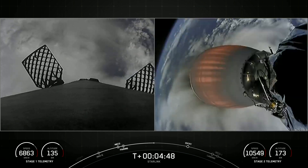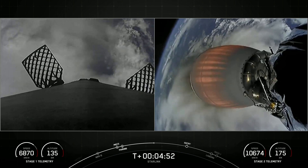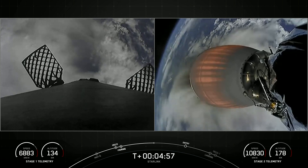Next major milestone for the first stage is the entry burn that will start in about two minutes from now. That burn lasting just about 20 seconds.